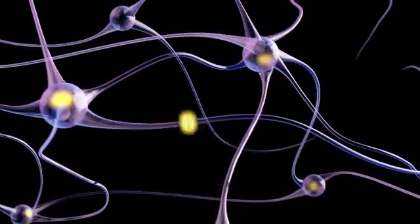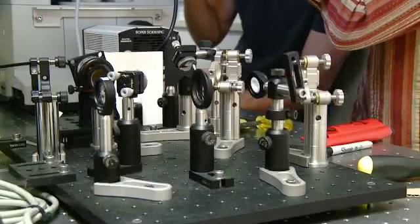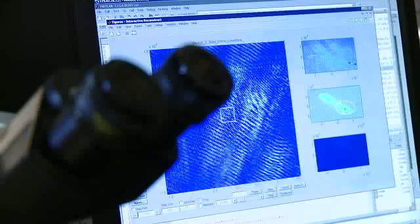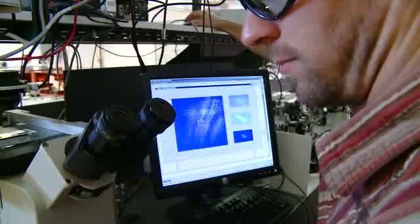Another application is we want to be able to look at embryonic heart development. It turns out the embryonic heart beats very, very fast, and we want to understand the structure in three dimensions, the dynamics of the heart beating, and also how congenital defects play a role in that embryonic heart development.